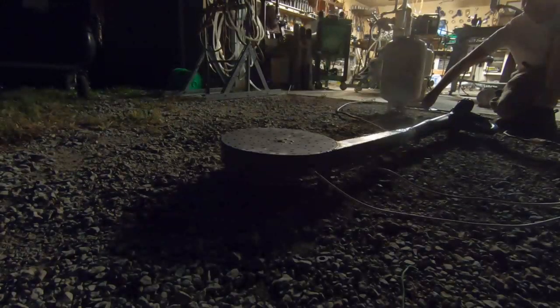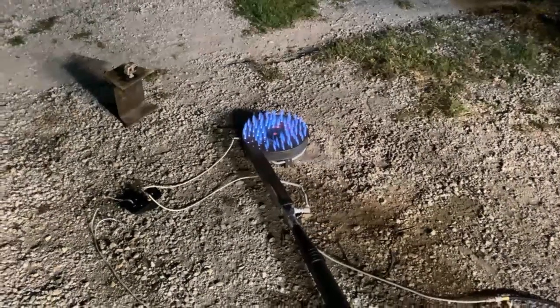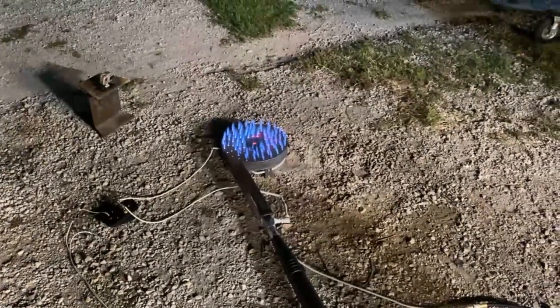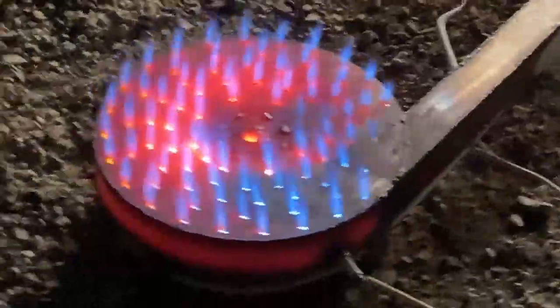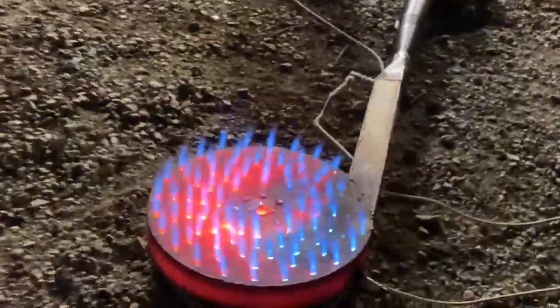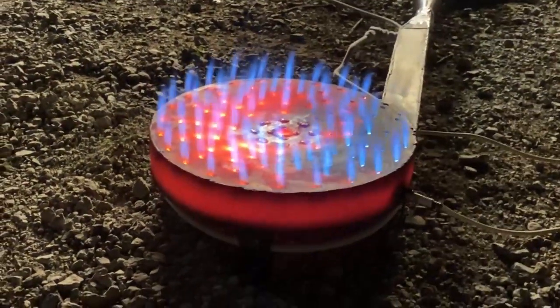We are testing a spark plug ignition system that's working out phenomenal. We get internal combustion ignition every time now and we can sustain it very easily. We're also testing out the vaporization coil again, and we are injecting liquid propane into that vaporization coil by inverting a propane bottle and just squirting the liquid propane out rather than the gas. That has allowed us to increase the power from 700,000 BTUs to about 886,600 BTUs.